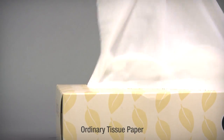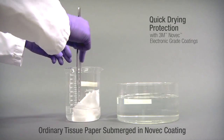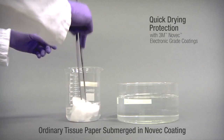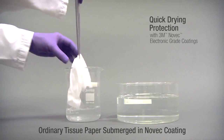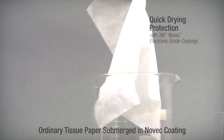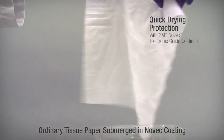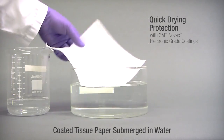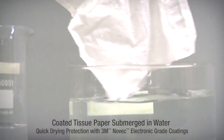Now let's take the same ordinary tissue and dip it in Novec electronic grade coating. After a quick dry, the coated tissue can be submerged in water and remains repellent, sturdy, and intact.